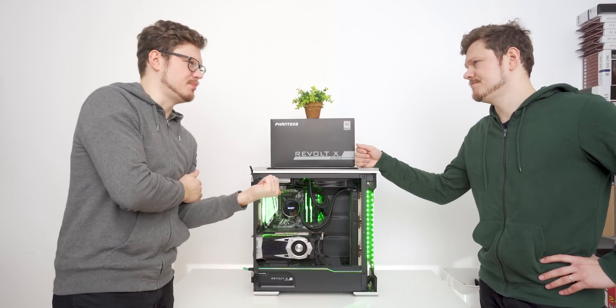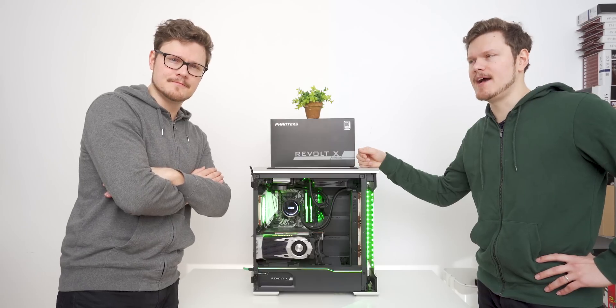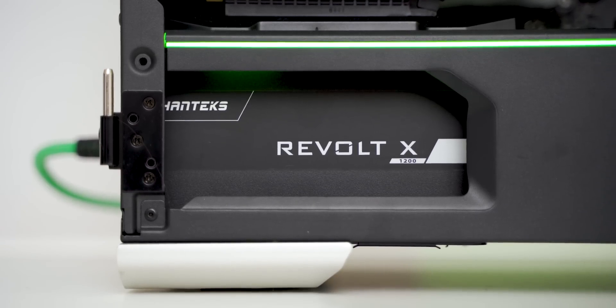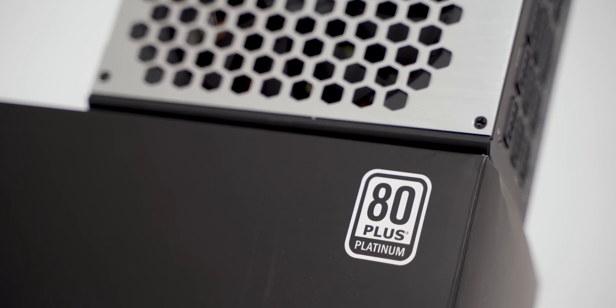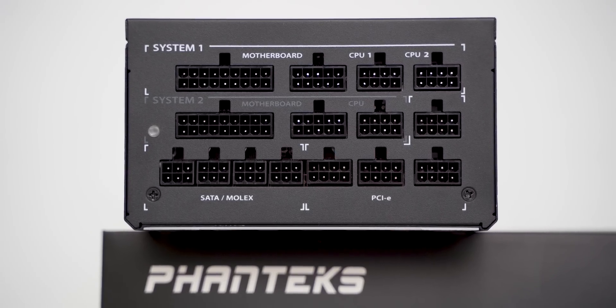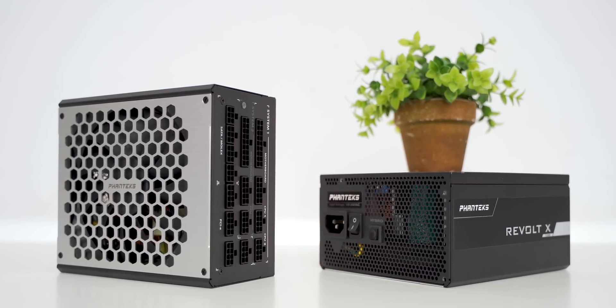This message is from our sponsor — two systems fully powered by a single power supply. The Revolt X by Phanteks: a high-performance unit for multi-CPU, GPU, and dual-system configurations, with 80 Plus Platinum efficiency, entirely silent fan mode, a 12-year warranty, and clean cable management. Explore the opportunities with the Revolt X PSU by Phanteks — links below.